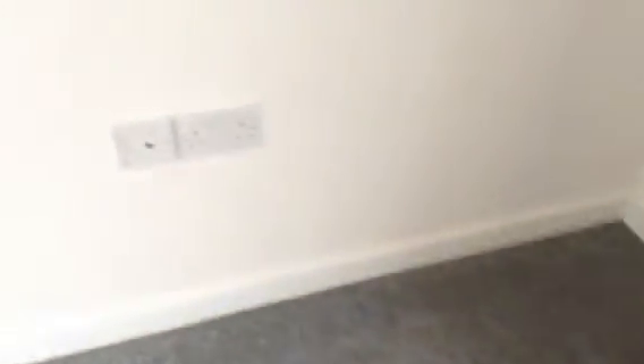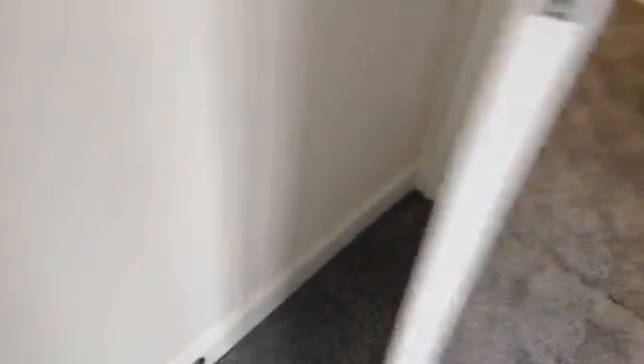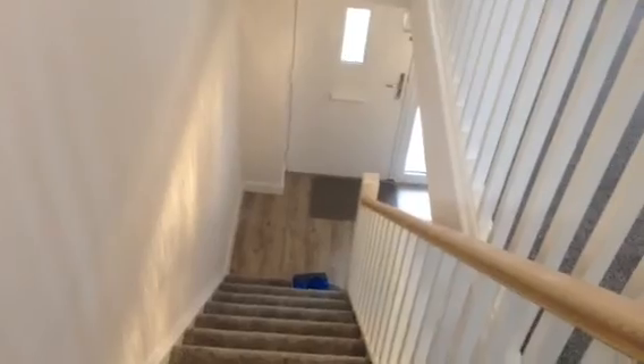Fix and fittings include: plug socket without USB, plug socket with USB, further plug socket by the door, TV point, light switch, radiator with TRV, and door stop. This concludes the inventory at 5 Holcomb Grove in Radcliffe, Thursday 9th September 2021. End of part 2.